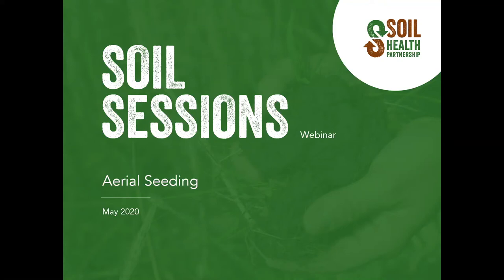Welcome to Soil Sessions, a webinar series by the Soil Health Partnership. Thank you for joining us. I'm Stacey McCracken, the Communication Lead for SHP. Please join me in welcoming our host, John Stewart, SHP Field Manager covering Indiana and Kentucky, to start this soil session.